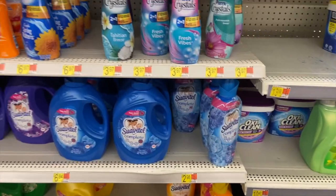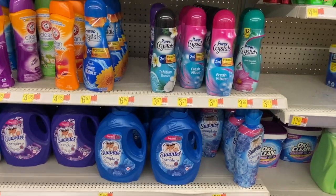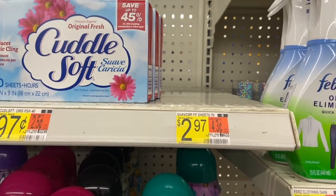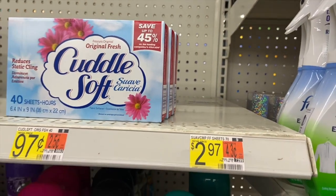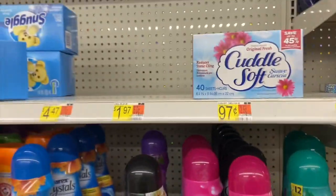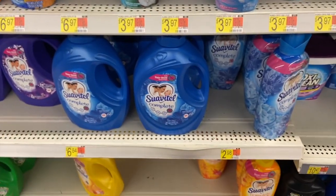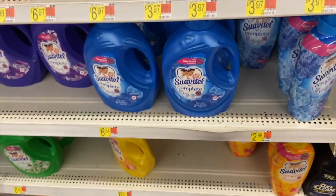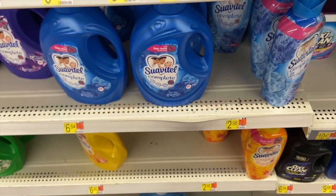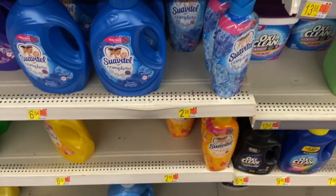Some really good deals on Snuggle — unfortunately my store is out but I'll tell you anyway. The Snuggle dryer sheets are $2.97 each; there's a $0.50 printable coupon on the Snuggle site and a $1 rebate on Ibotta, making them $1.47 for a 70-count box. There's also the Snuggle hypoallergenic free-and-clear liquid at $2.98; same $0.50 coupon plus a separate $1 Ibotta rebate makes it $1.48. Good deals on both the dryer sheets and the liquid.